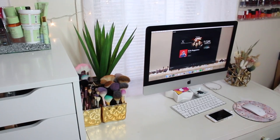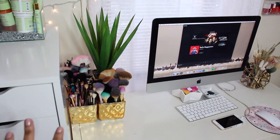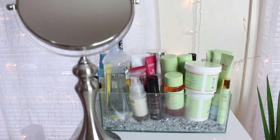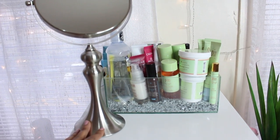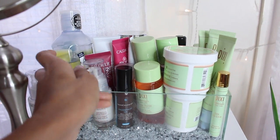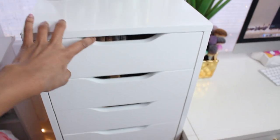All right, so this is my vanity. I have two Alex 9 drawers — the other one's on the other side, but I'm going to show you this one first and then show you what I have on top of it. Up here is basically where I do my makeup every day. I like doing it standing up. I use this mirror, which I got from Michaels or TJ Maxx. Then this clear vase in the back has a bunch of skincare stuff — some of my Pixi stuff, some nighttime creams, my toner, and some moisturizers on the other side.